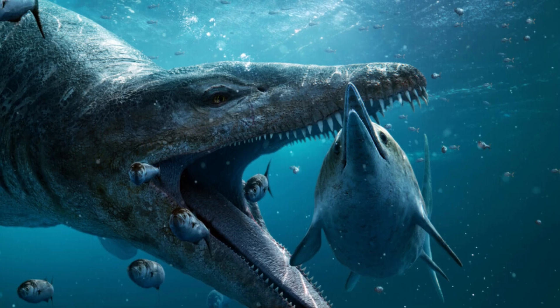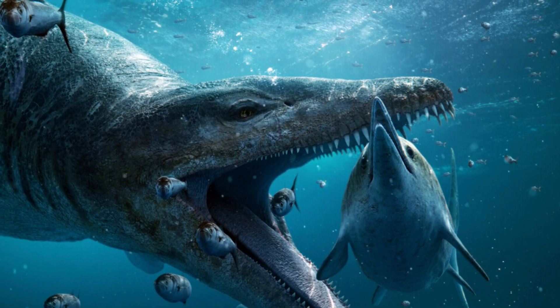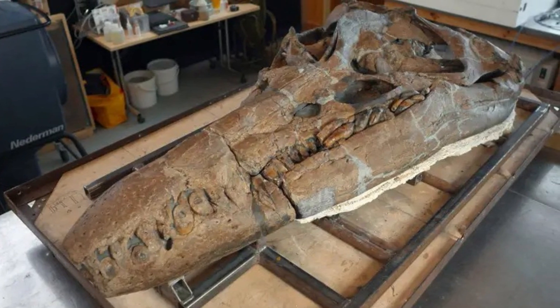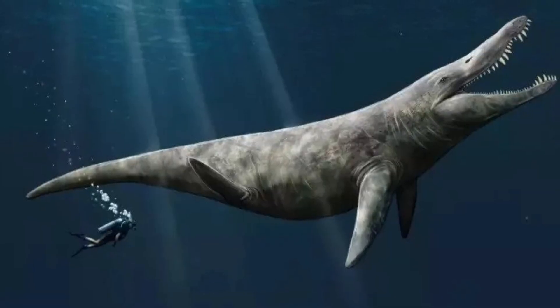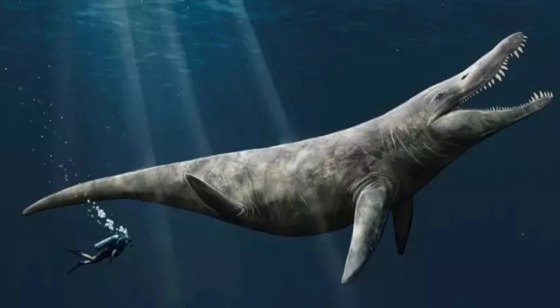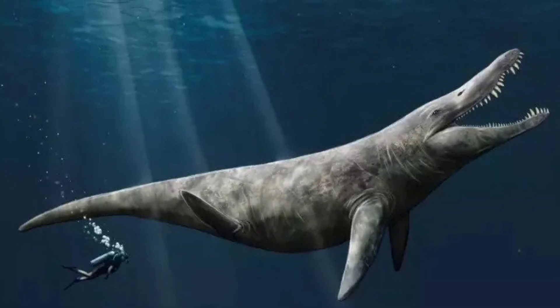Pliosaurs were apex predators, capable of hunting anything from large fish to other marine reptiles. The Dorset specimen is one of the best examples of its kind, revealing new details about the evolution and hunting strategies of these monstrous creatures. If Jurassic Park ever wanted to up the ante, a pliosaur could really give the T-Rex a run for its money.